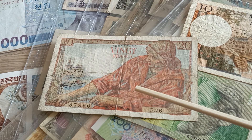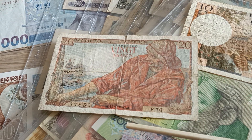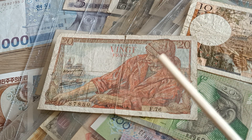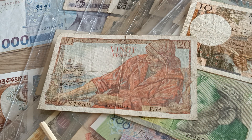This banknote has many varieties. They start issuing this banknote from 1942 till 1950. It's a paper banknote. It was demonetized on 1 January 1963. The dimensions are 130 mm in length with 80 mm high.